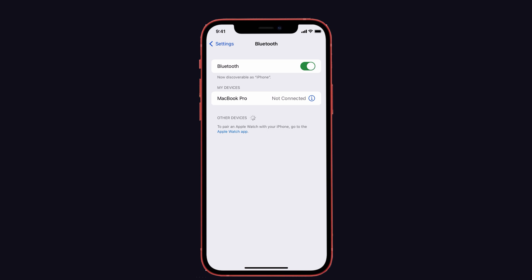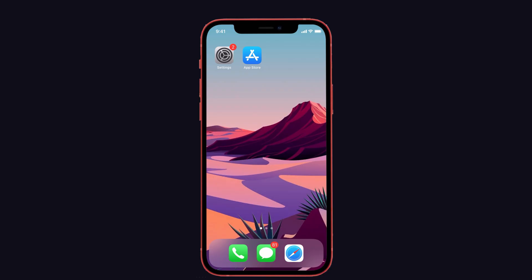If the AirPods reset does not work, here are some additional suggestions to get rid of the problem. The first suggestion is to restart your iPhone. We all know the common restart method will fix many problems on the device, so try to restart your device and fix the issue.